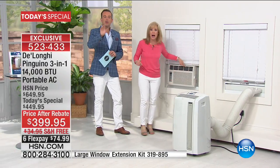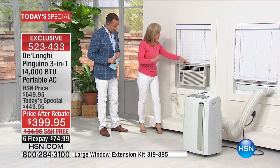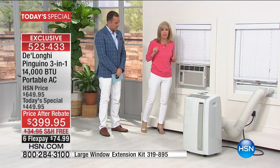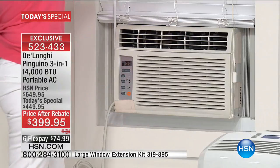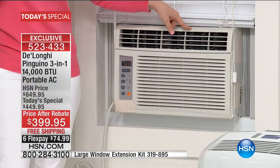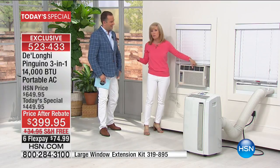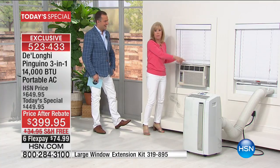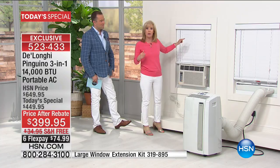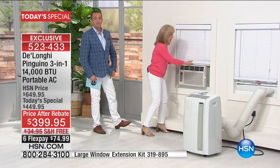Compare the DeLonghi to a window unit — this window unit is only 6,500 BTUs while the DeLonghi is 14,000 BTUs. A 14,000 BTU unit wouldn't even fit in a window like this. The window unit weighs 60 pounds. When we moved into our old house about 16 years ago, my husband had to go on the roof and hold it up while I screwed it in — it was dangerous, and then it was permanent.